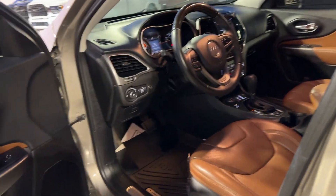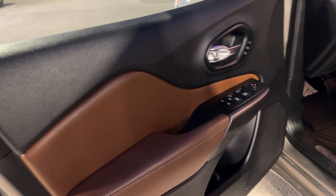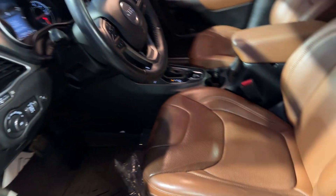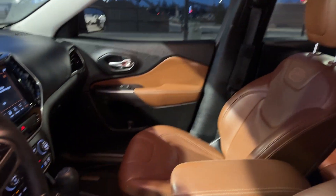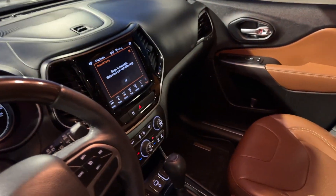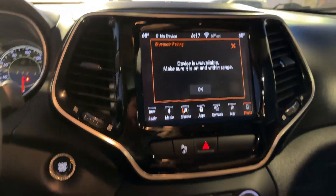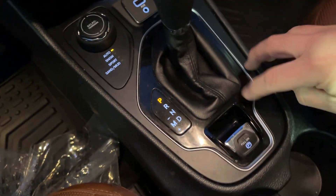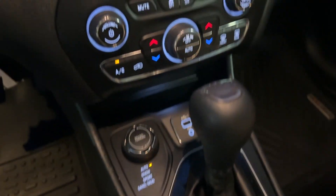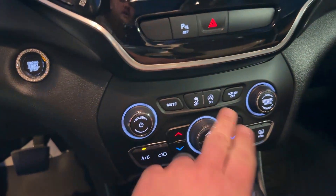The Overland comes standard with quite a few features, a lot of them being safety features like blind spot detection, cross path detection, and lane assist. This piano black trim around the screen really makes it stand out and pop, and you've got the same piano black down here as well. Four-wheel drive, Apple CarPlay, Android Auto, and it does have the auto stop-start.